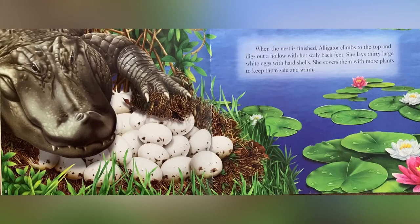until it is three feet tall, high enough to stay above water as summer rains flood the marsh. When the nest is finished, alligator climbs to the top and digs out a hollow with her scaly back feet. She lays 30 large white eggs with hard shells.